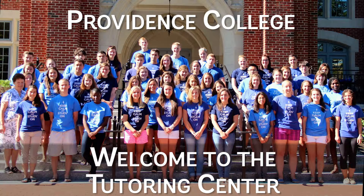Here at Providence College, we encourage students to strive academically. Understanding that everyone can need help, we've constructed a well-equipped team of tutors who have exceptional experience with the courses offered at PC.